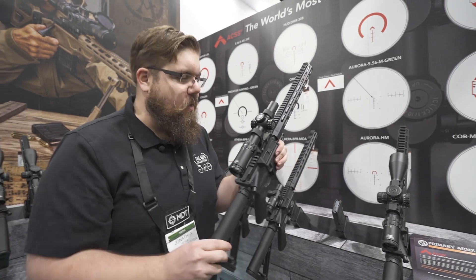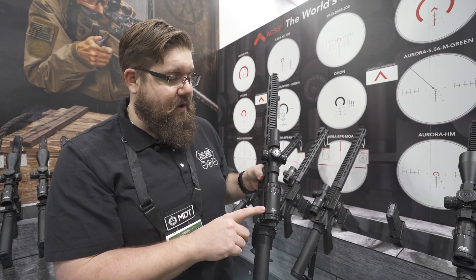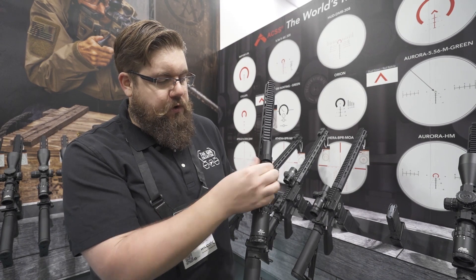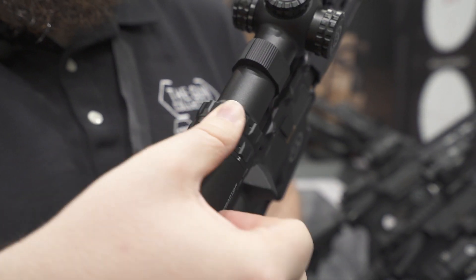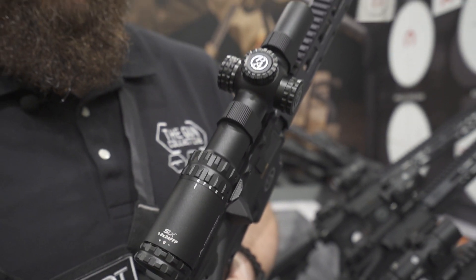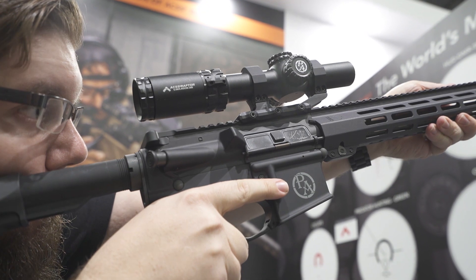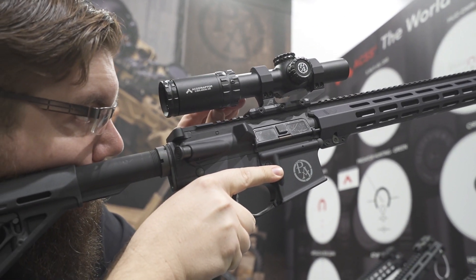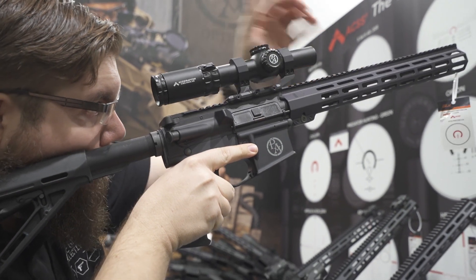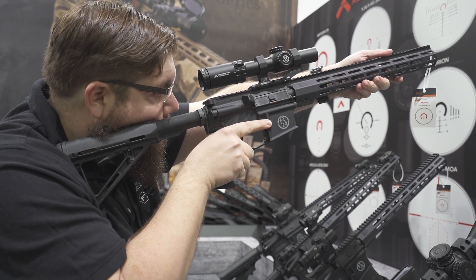Moving on, we get into some low-power variable stuff. This is part of the SLX line — a 1 to 8. Again, improved ergos on the adjustments. You've got this small throw lever, but it's a movable fin, so you have a couple positions where you can adjust that. You've got good knurling all around. And this one is going for $450 — nice, clean glass, just like Primary Arms does. They're going to have some reticle options, of course.